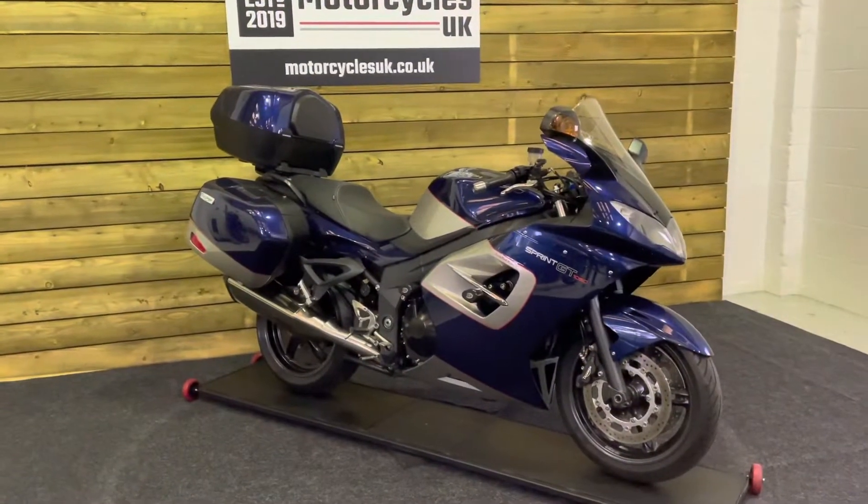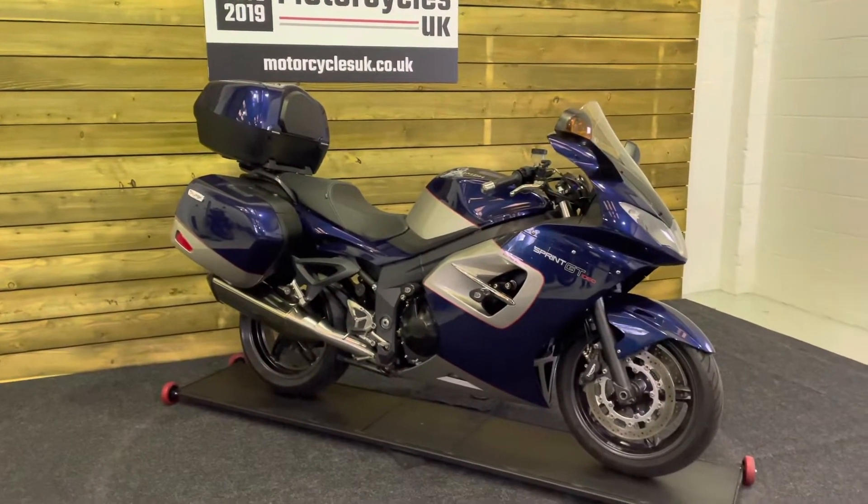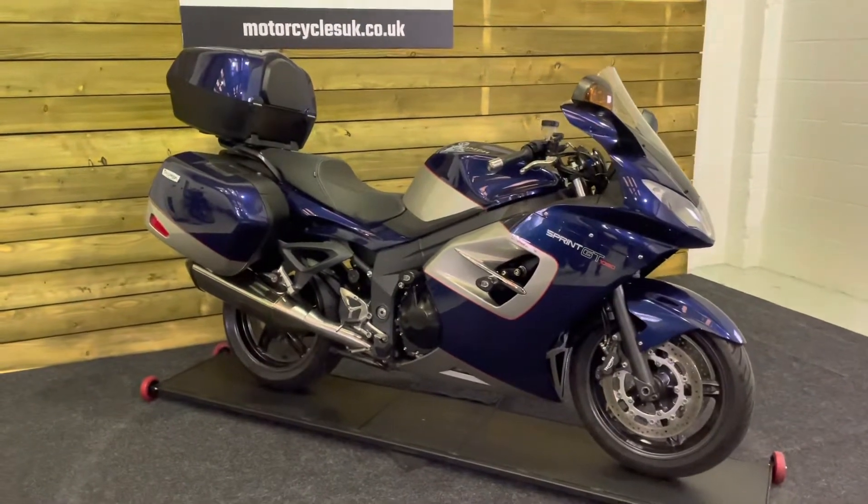Here we have a Triumph Sprint GT SE. This is a 2014 bike on a 63 plate with just 8,608 miles and one owner from new.